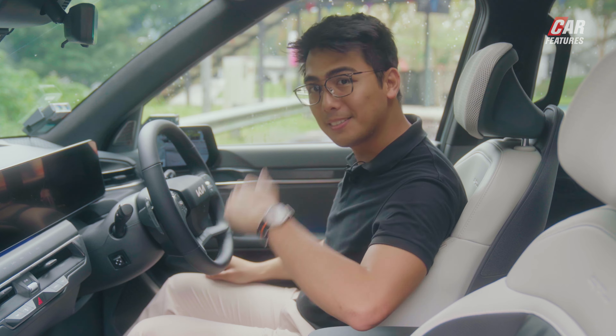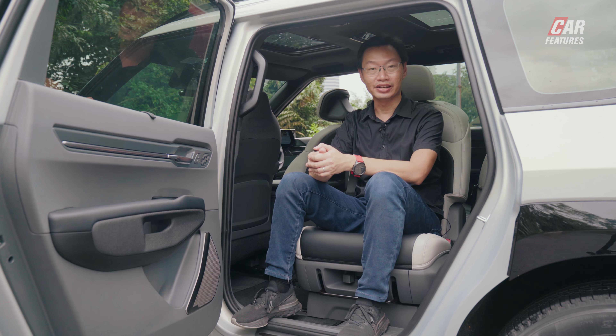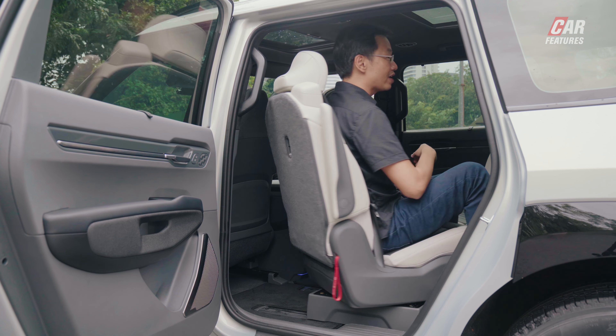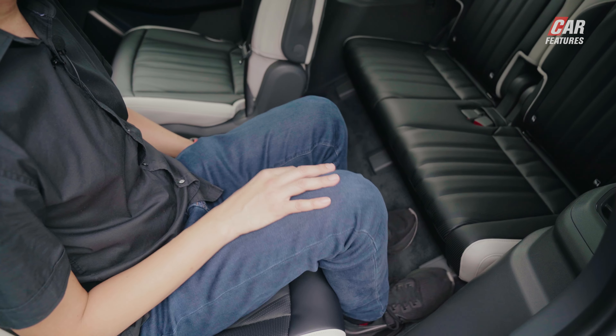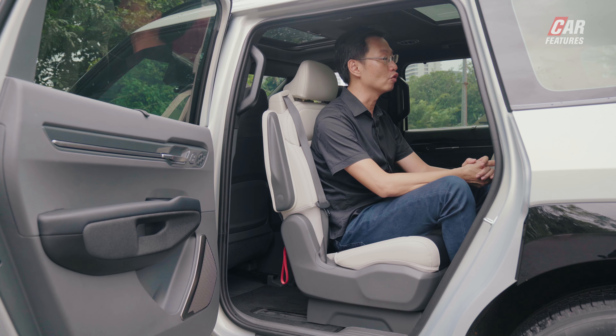Now let's move to the back. In the EV9 there are only two individual seats in the second row, and they rotate. I can pull the lever and the whole seat goes around so I'm facing backwards — a useful solution for engaging children in the third row. There's not a lot of legroom for four adults, but it's reasonably spacious, and there's a nice panoramic moonroof overhead.